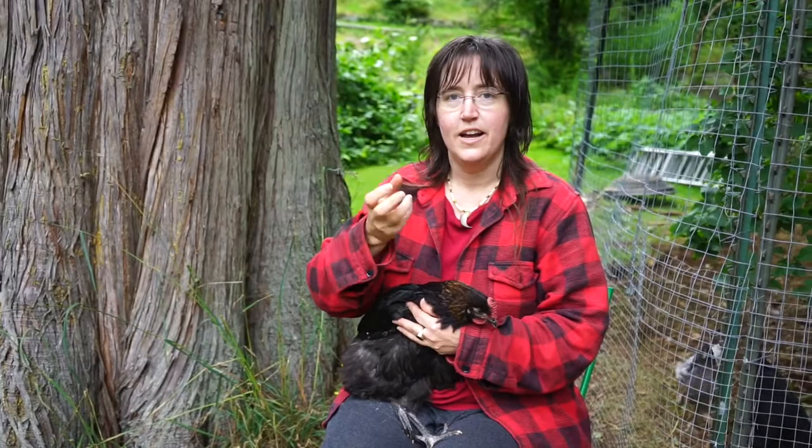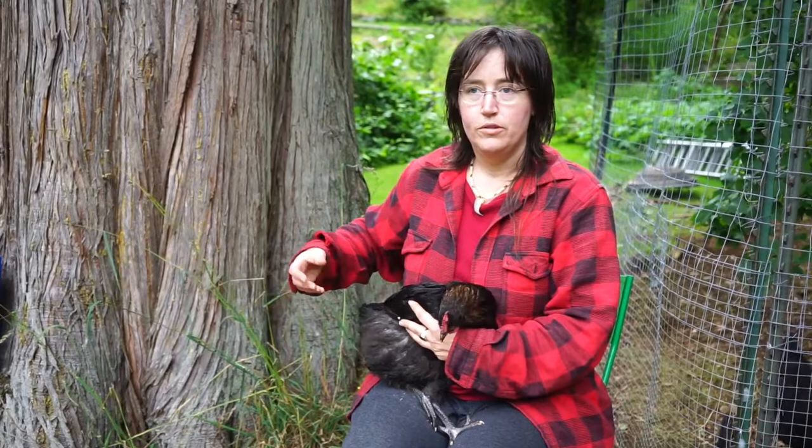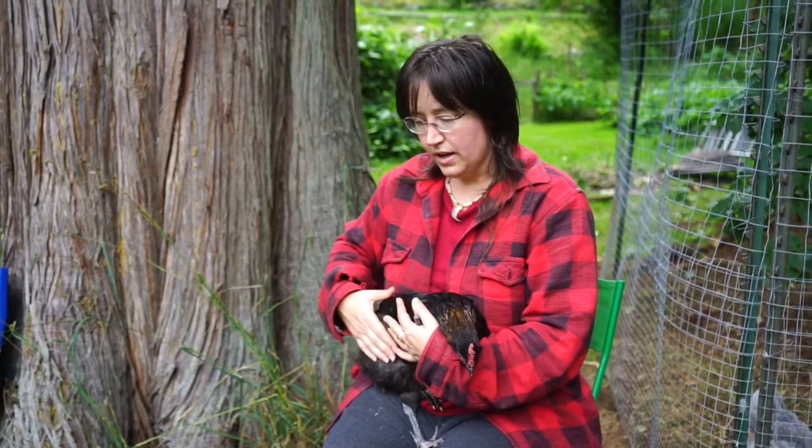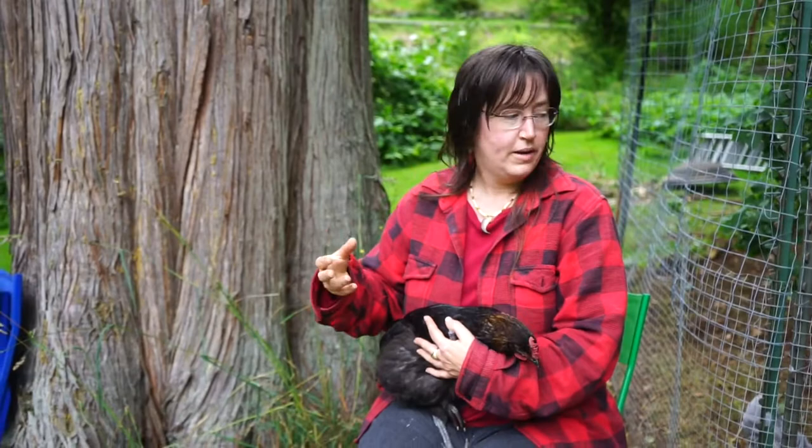Then it goes into a digestive system similar to ours — they have a small and large intestine and then it comes out their vent. In chickens there's only one opening, so the poop and pee are all in one place. They don't really have a bladder like we do. And if it's female, it will also have the eggs coming out the same way.